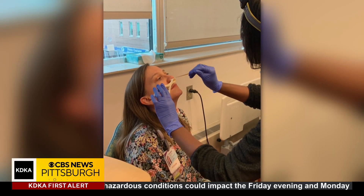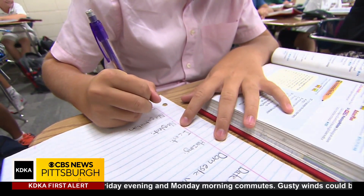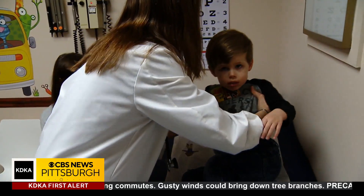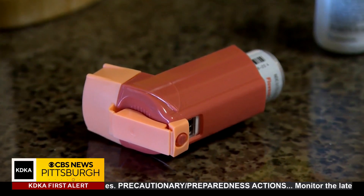There's still more studies to be done with the swab, but he hopes in a few years, parents will be able to get their kids tested for their asthma type with just a simple swab at the pediatrician's office. This is the future. It will take a little bit more work, but I think we're getting there. Jessica Guay, KDKA-TV News.